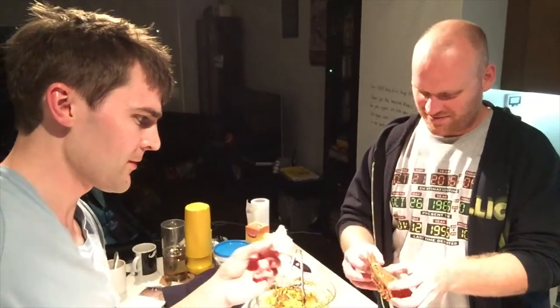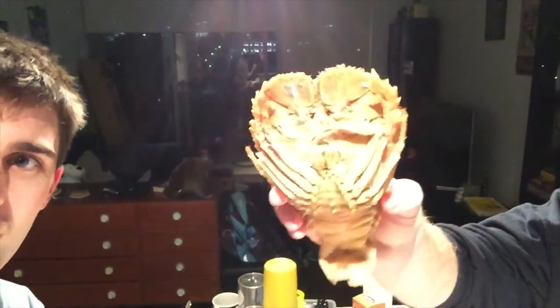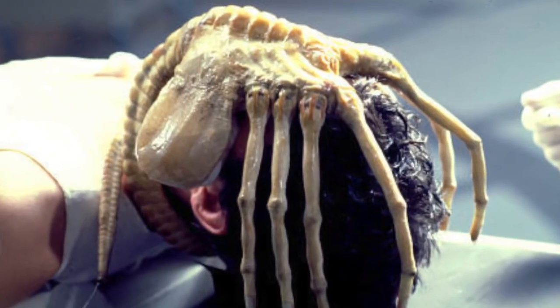This is a Starship Trooper bug — literally that's what they're called, they're called bugs. And they have these little tails... I mean come on, that's not real. That's a face sucker from Aliens. Are you kidding me? That's on our planet? You eat it. I'm going to eat it. Pretty good. So take that, Starship Trooper bugs — boom, who's winning now?